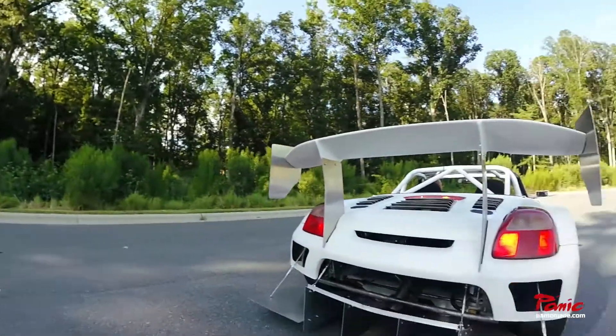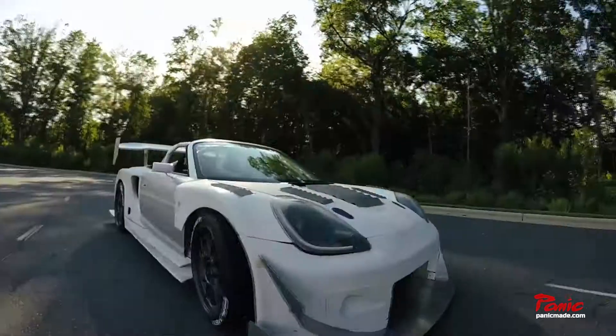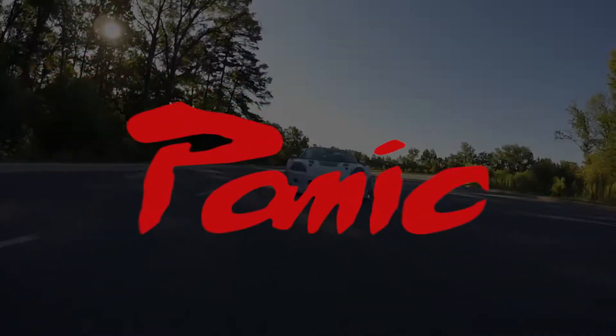Whatever your passion, get the most out of your Toyota MRS. Contact PanicWire to get yours today.